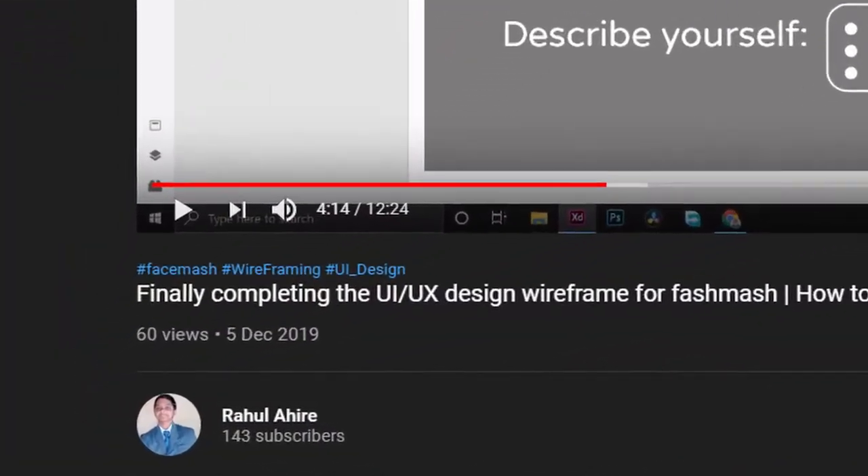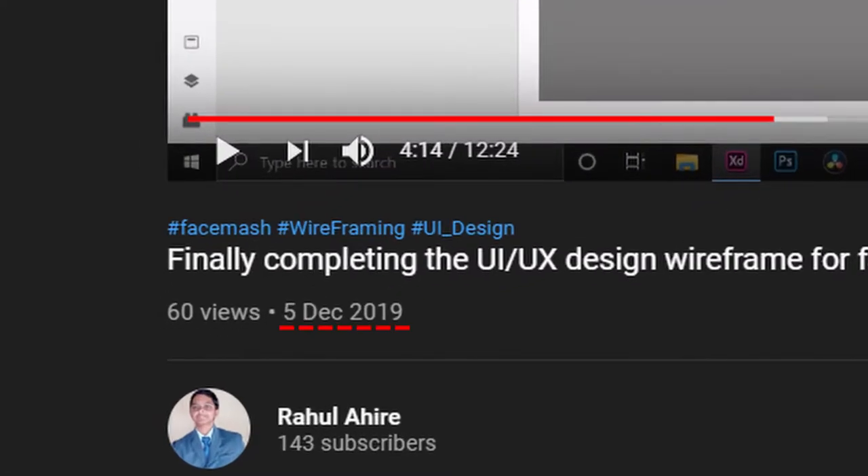We're going to discuss the progress of Face Mash and how it's really going. Since I posted the last video around 6th December and today is 3rd January, it's been almost one month. I haven't really posted many videos except a few, like JavaScript, DocumentDB versus DynamoDB, and one video about AWS hell.